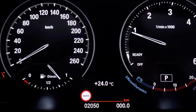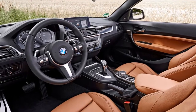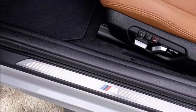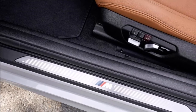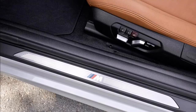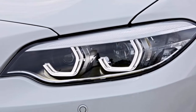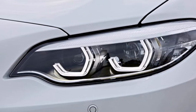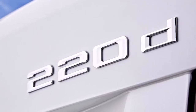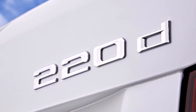Connectivity makes a leap too, inheriting much of the technology first seen on the latest 5 Series saloon. BMW Connected Drive provides real-time traffic information, online music streaming and a Wi-Fi hotspot for up to 10 devices. The system also offers a concierge service that can connect you to an operator 24 hours a day, as well as BMW emergency call, which can call 999 in the event of an accident.